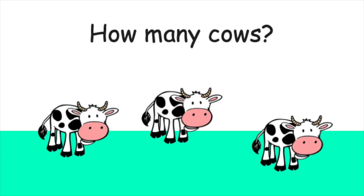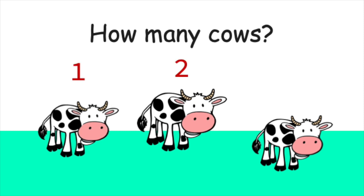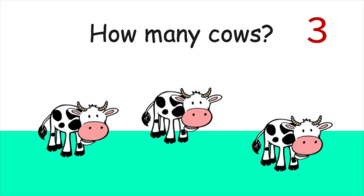How many cows do you see? One, two, three. That's right. There are three cows in all.